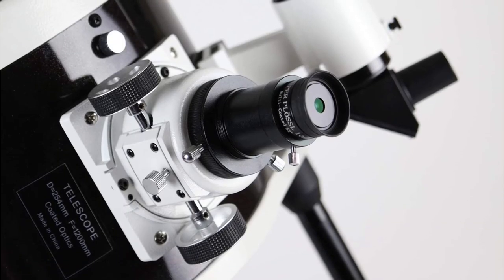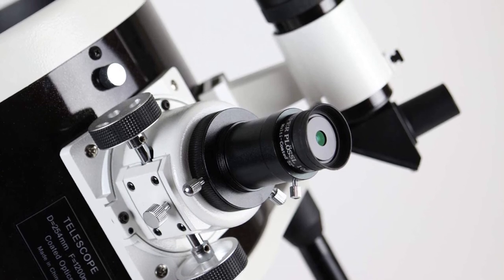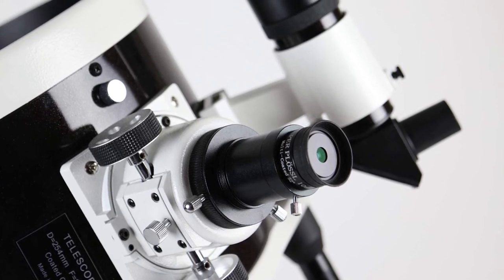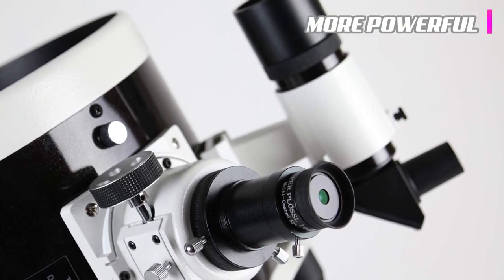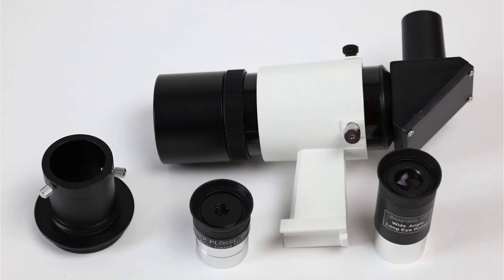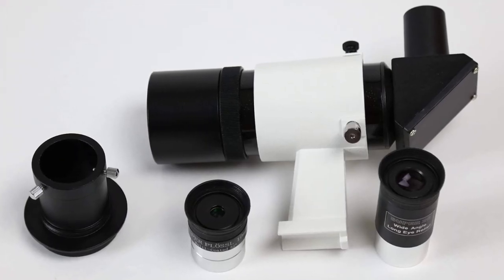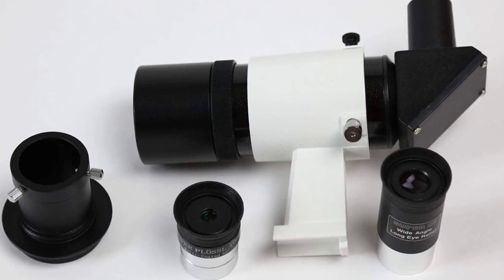This telescope is a Dobsonian telescope — a reflector telescope with an altazimuth mount that allows for rotation on two axes. This technology has allowed home telescopes to become larger and more powerful. You'll also receive two eyepieces and a Crayford-style focuser. A telescope like this does cost a pretty penny, and while it is a great starter telescope, be ready to fork over some dough.